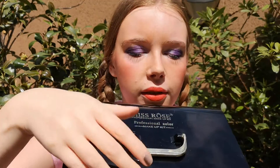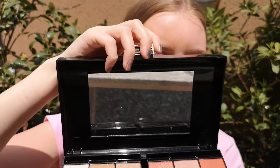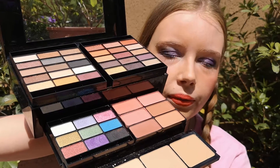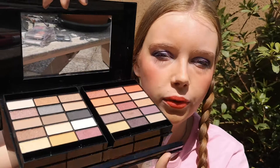Moving on to another category, I have four products to show you. First, this makeup kit from Miss Rose that my dad gave me for Christmas. It contains a lot of eyeshadows, blushes, and powders. I used five products from it today, so this counts as five uses.